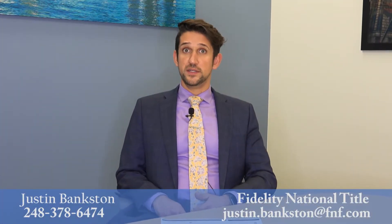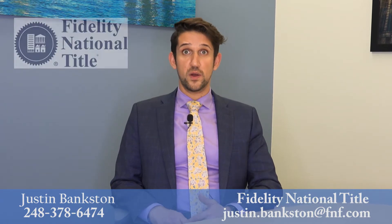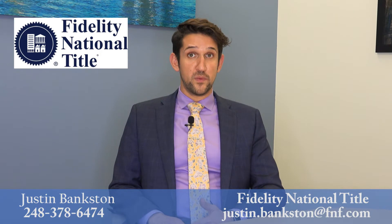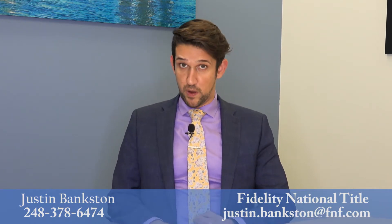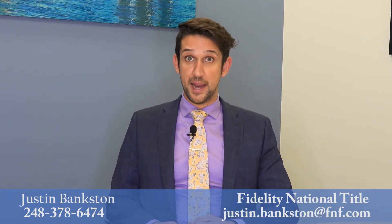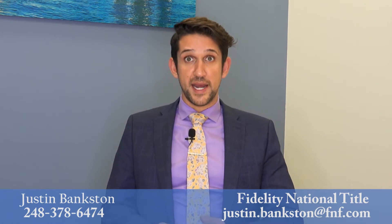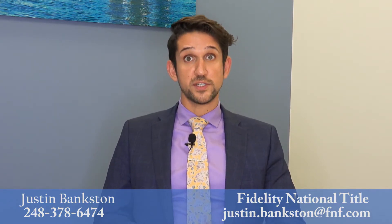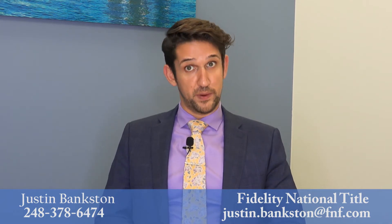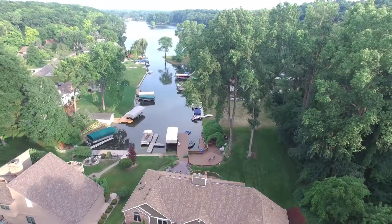Here's Justin Bankston of Fidelity National Title to explain the process of pre-title work and what title insurance covers. Pre-title is an important part of the listing and closing process, as a preliminary title commitment is ordered by the listing agent at the time of or prior to listing. A pre-title commitment is important because it will show the owner of record who is able to sell the home, and also any liens or encumbrances that may be against the property. This often times will show some items that the seller may not be aware of. By eliminating these at the time of listing, it would alleviate any delays at the closing table once the property is under contract. The owner's title policy is typically paid for by the seller, and the mortgage title policy is going to be paid by the buyer.